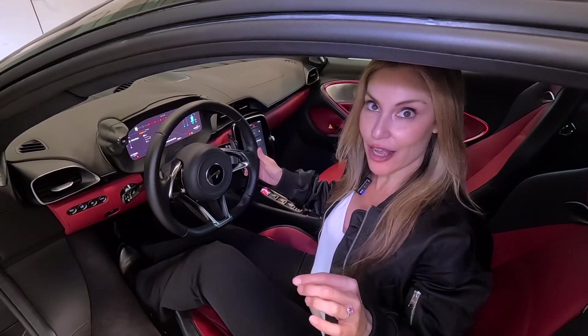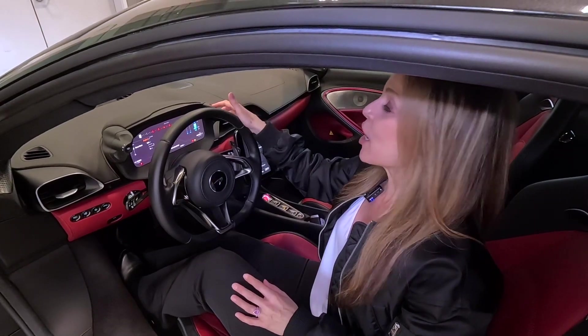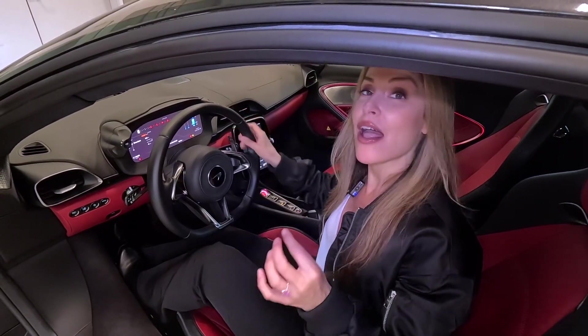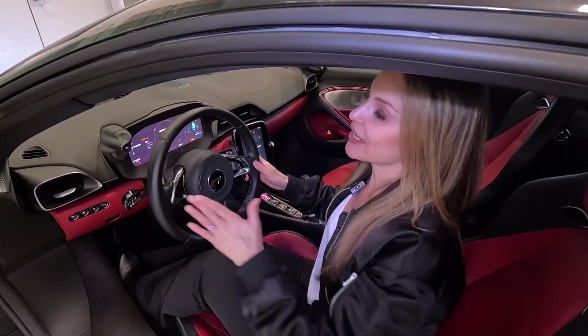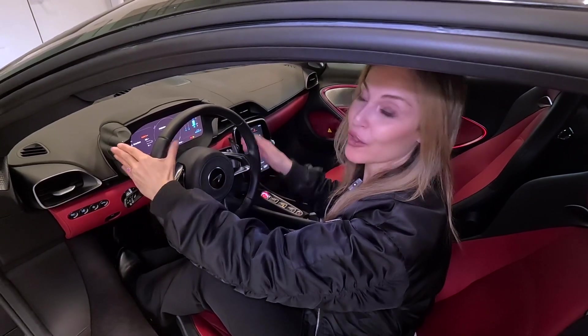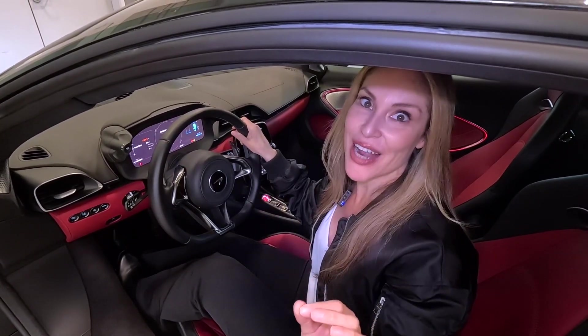In the McLaren Artura, the drive mode selectors are located up on the right-hand side and include Track, Sport, Comfort, and Electric. The suspension and handling controls are located over on the left-hand side and also include Track, Sport, and Comfort. This is so much more convenient for the driver, especially on track days.